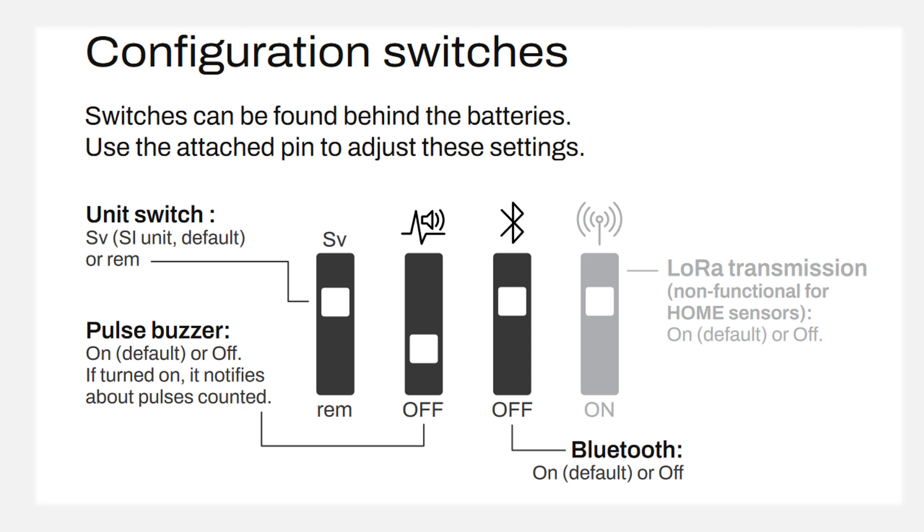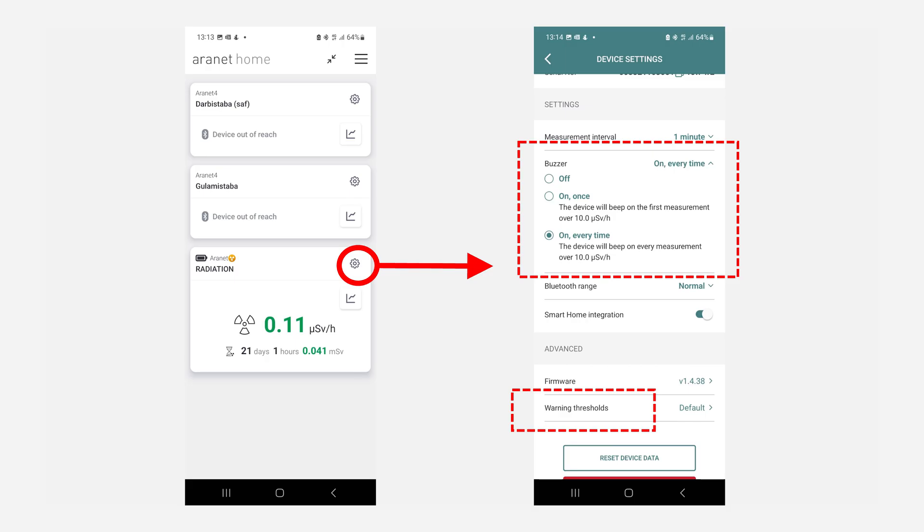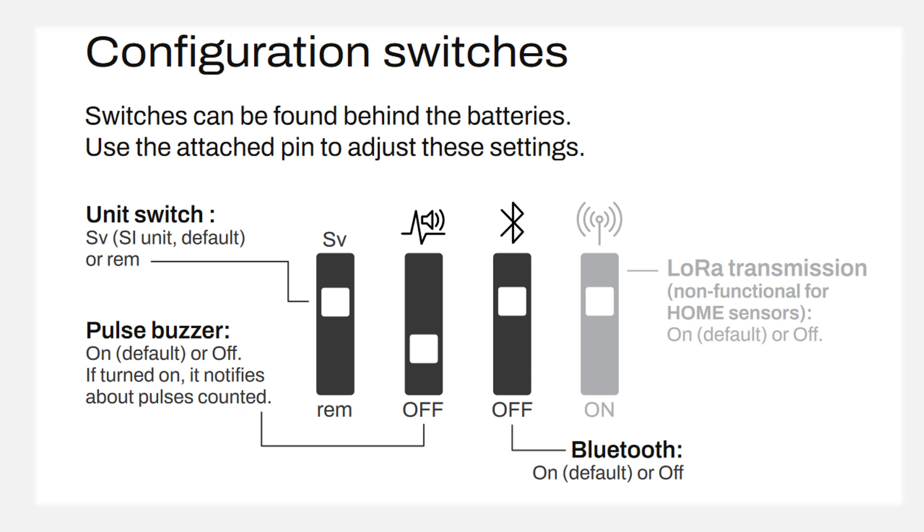So if you enable this functionality, each time your sensor beeps, a radioactive particle or radiation quantum has been registered. You can also enable an auditory signal to notify you when the safety threshold has been exceeded — this emits a slightly longer beep. This functionality can be enabled or disabled from the ARNet Home app, and the warning thresholds can also be edited there. The last DIP switch that may interest you is the third switch, which enables the Bluetooth signal.